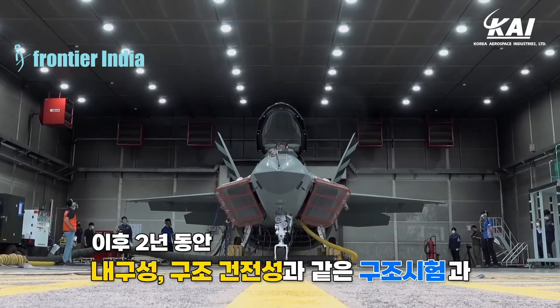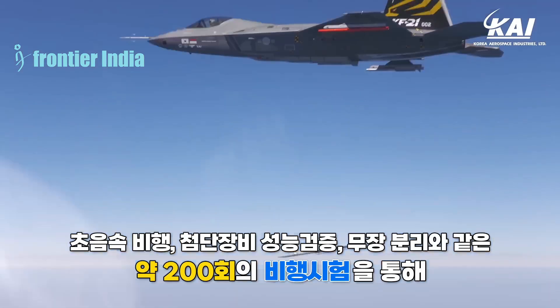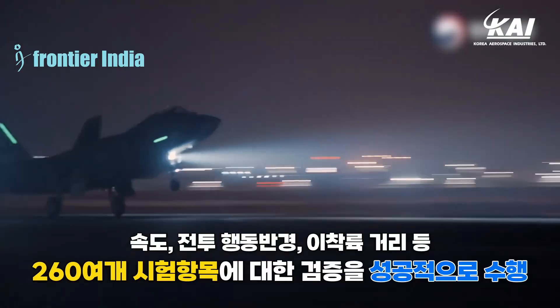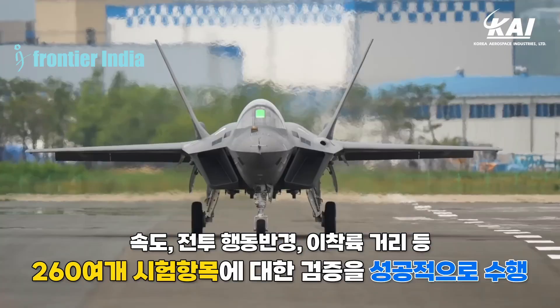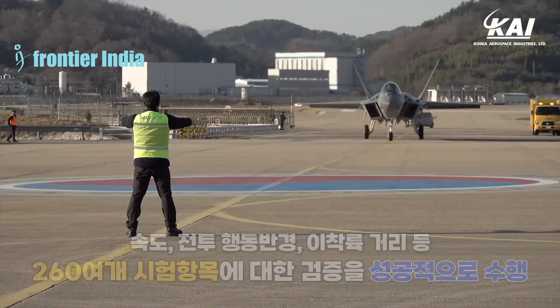The KF-21EA electronic attack aircraft is the first potential variant, intended for electronic warfare and air defense suppression. It is anticipated that the aircraft will be comparable to the Boeing EA-18G Growler of the U.S. Navy. According to reports, the South Korean Agency for Defense Development is presently conducting research and development on the KF-21EA project.